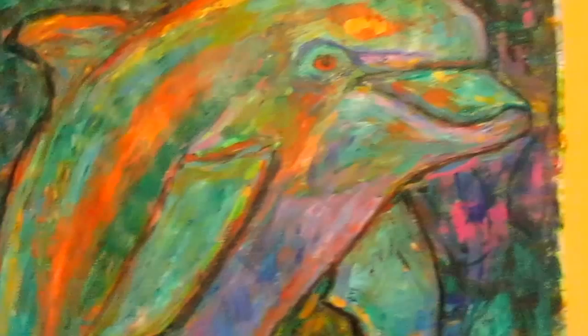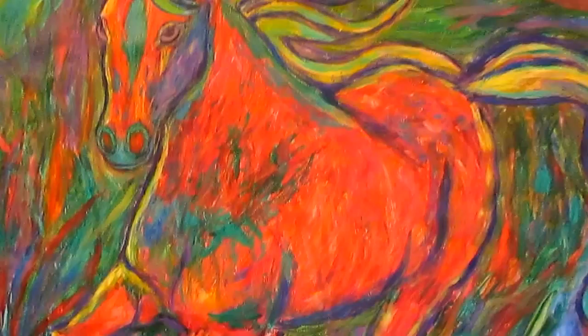This is Dolphin Dance. In a minute I'll tell you how you can get one of these at 40% off at Fine Art America.